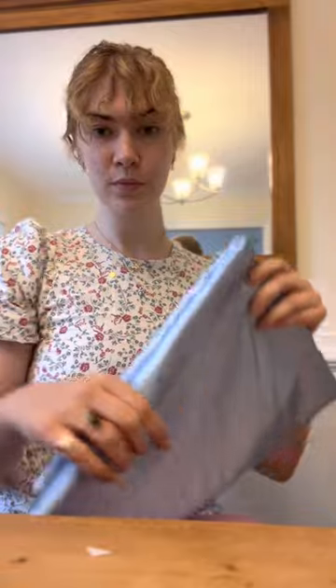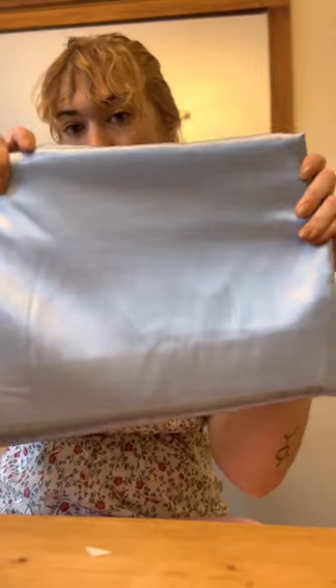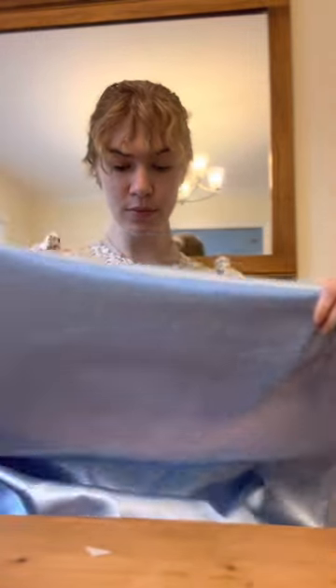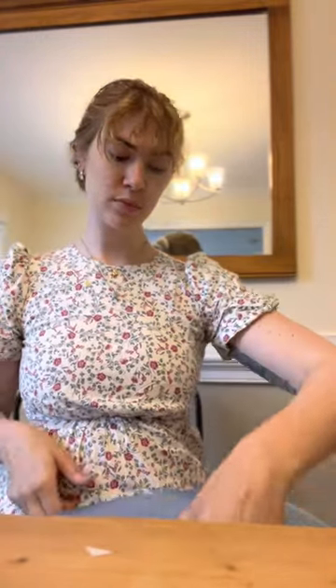Hobby Lobby is currently 40% off on all of their fabrics because I heard from my friend who's a manager that they are trying to decrease their fabric stock. So if you like any of this, I would go now.